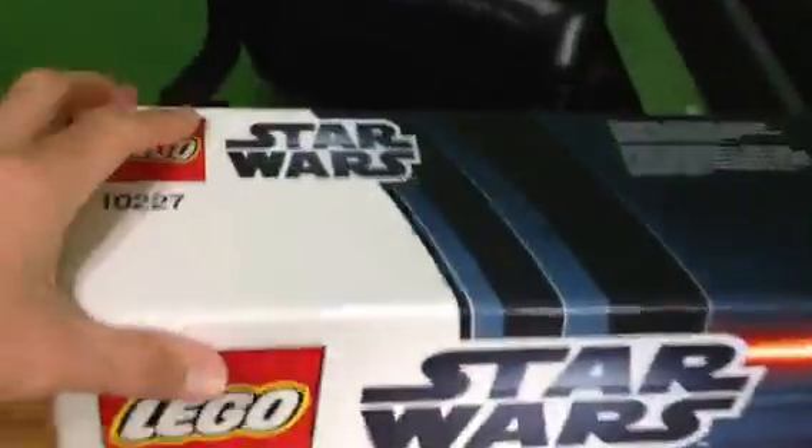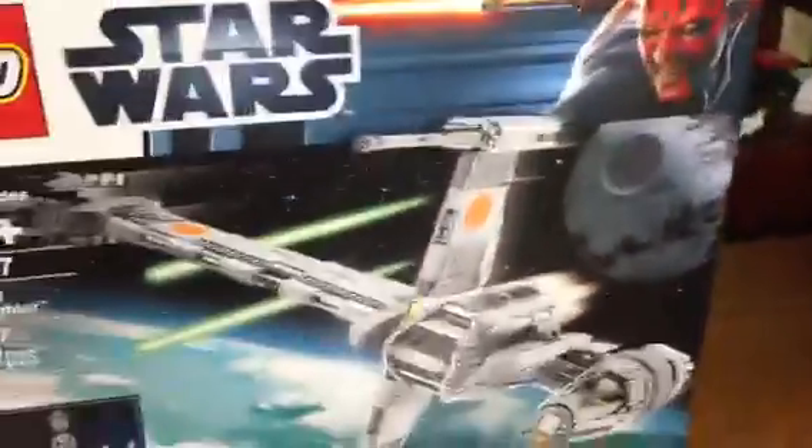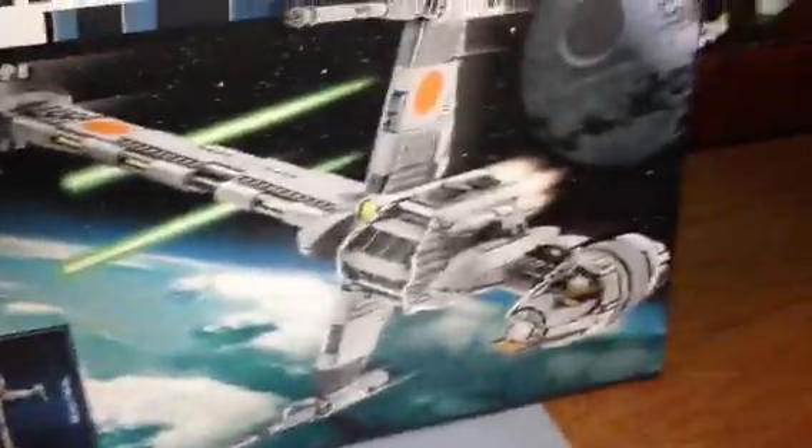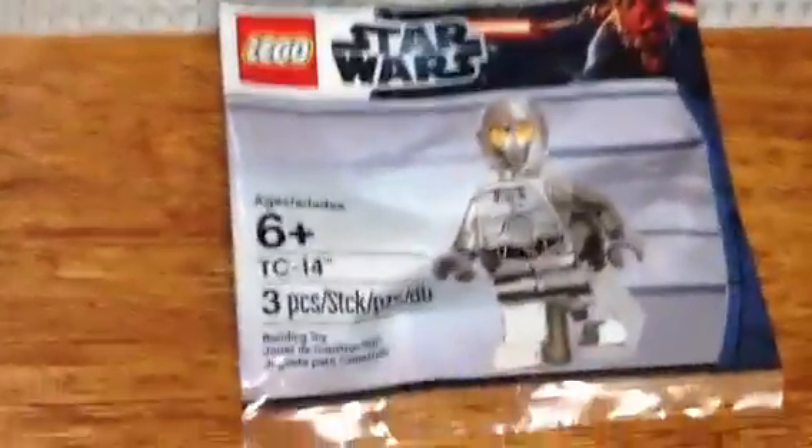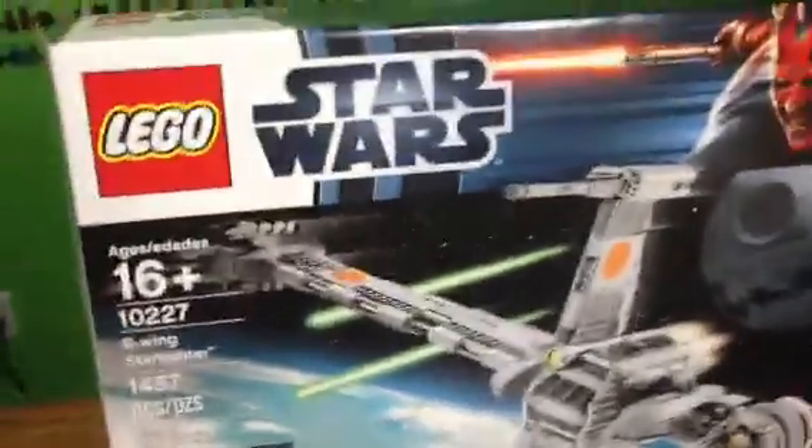They did have one on display there, so I already know the size of it, and it is very large. Very long piece here. We do have numbered bags, and you get the TC-14 polybag minifig with the purchase of the B-Wing. So that's kind of cool.